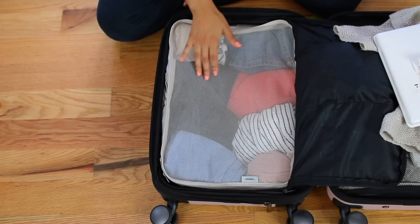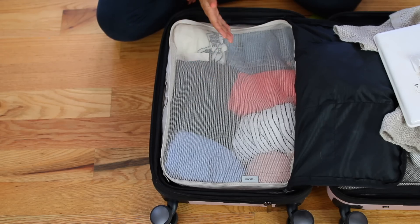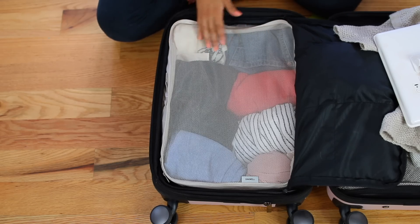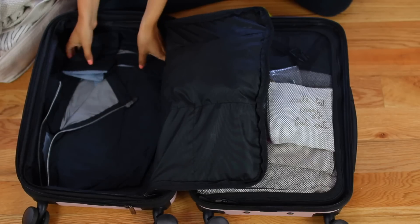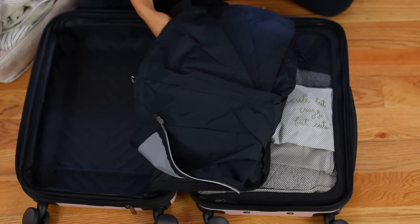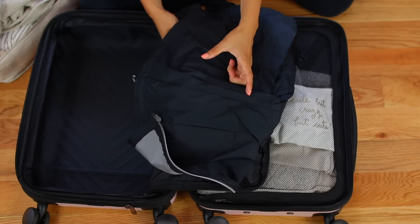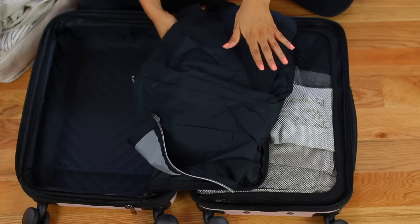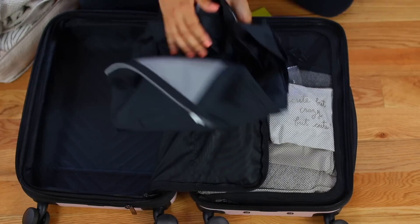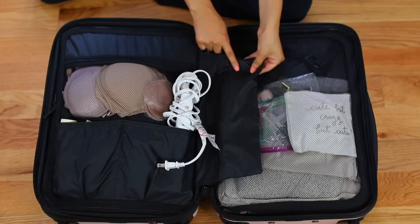You'll notice I didn't bring 14 outfits for 14 different days. I packed about seven or eight tops, a few dresses, things like that. We did wash our clothes about halfway through the trip so we could wear them over again. Underneath my packing cube, I also brought this really lightweight rain jacket because it does rain completely unexpectedly over there. Definitely bring an umbrella — there's a really cute mini one I found on Amazon that I'll link below. Even if the forecast shows completely clear, just know it may rain like crazy out of nowhere.